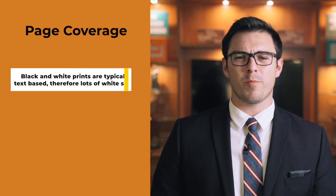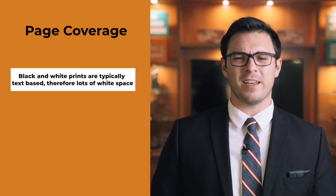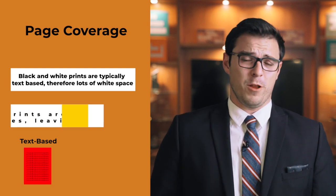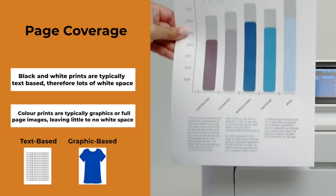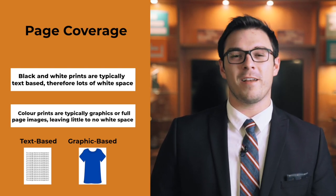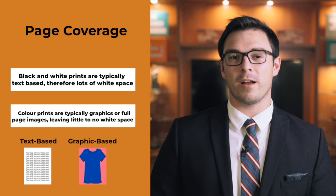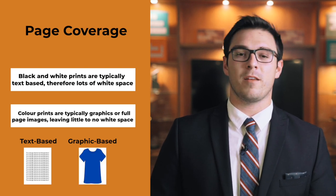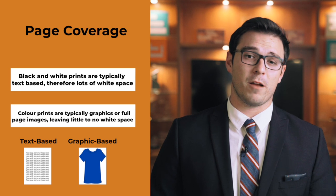Printing in color usually requires more page coverage than printing in black and white, and when you think about it, that makes complete sense. When you're printing in black and white, you're primarily printing a text-based document, which is going to leave a lot of white space. When you're printing in color, it's primarily going to be a graphic or an image, and those, depending on what they are, are most likely going to be all color, leaving very little white space. So when you think about the page coverage, it makes complete sense why color is more expensive than black and white.